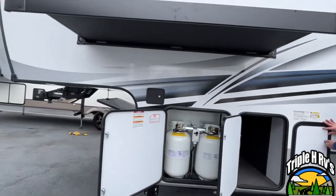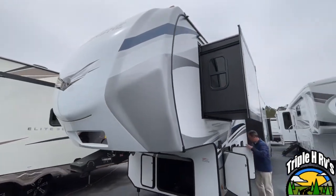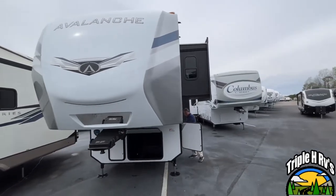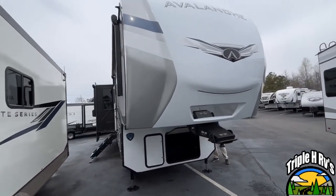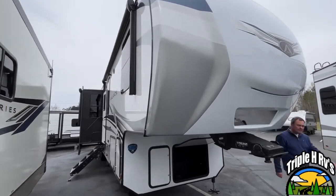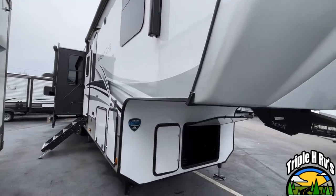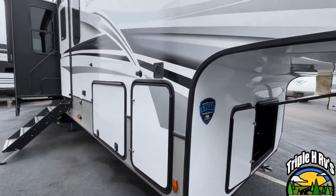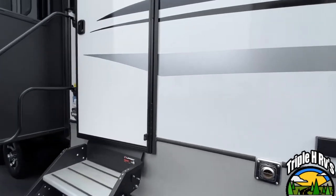Let's come around to the campsite. This Avalanche is going to have two power awnings with an LED light strip. This is going to be the other side of your storage. Let's go inside and take a look.